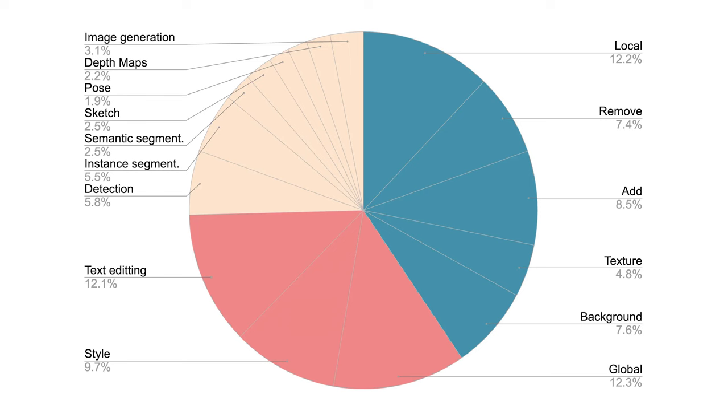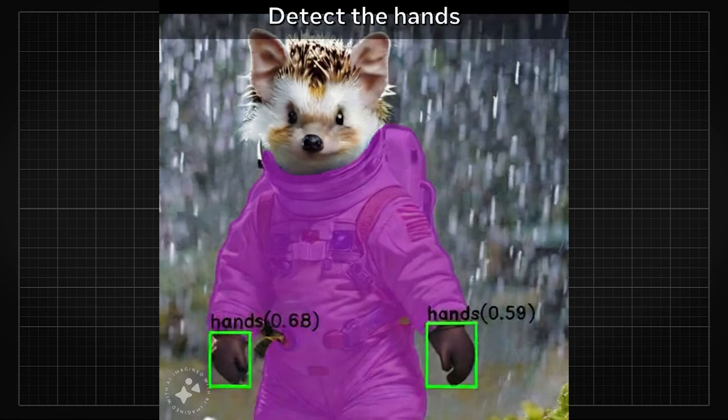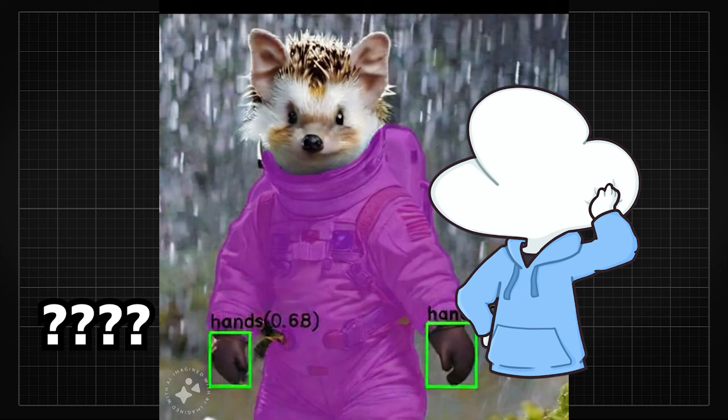And if you look at the amount of data types Emu Edit was trained on, it all makes sense now why it can perform so many tasks so cleanly — segmentations, semantic mapping, or even detecting hands right out of a generative model. I think this is the first time I've seen something like this.